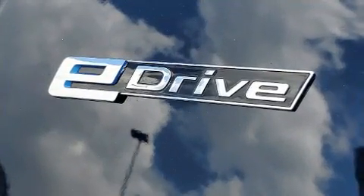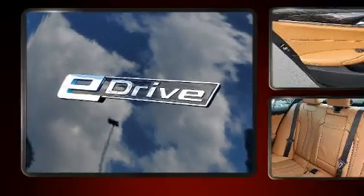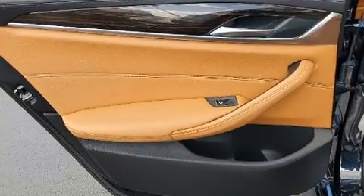BMW prioritized fit and finish as evidenced by fully automatic headlights, rain-sensing wipers, and seat memory.